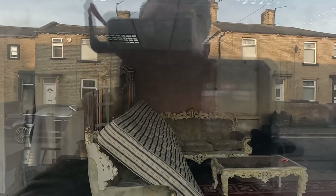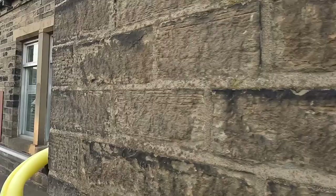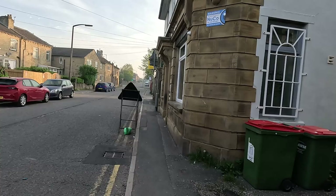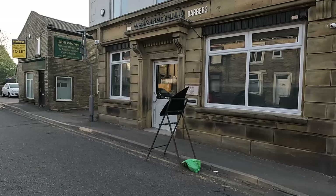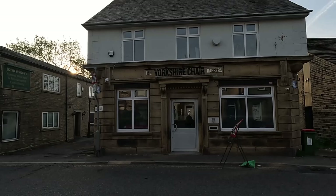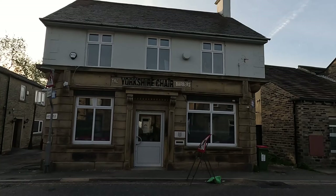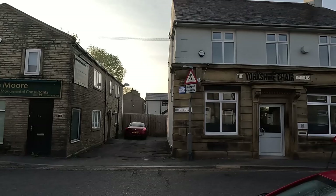I walked past a few days later and there was all the lights stripped down and everything because they'd been tapping into the electric illegally. Crossing again, and here's Yorkshire Chair again — another barbers. I've heard, never used it, it is quite expensive for haircuts — maybe talking £20 plus — but it's always packed. Whenever you walk past it's always packed out so they obviously do a good job and people don't mind paying a bit extra for a good job.